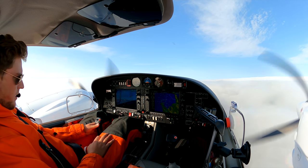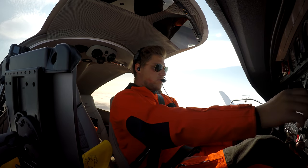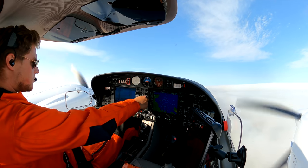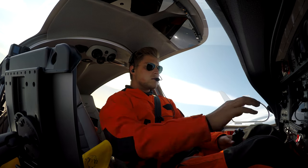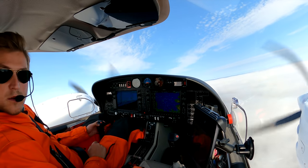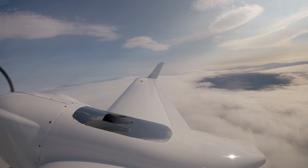ATC contact established — heading three four zero for traffic. We got out of cloud at about 6,000 feet with sky clear above, so we climbed through to altitude where there was no more icing. Already clear at 3,000 feet — that was a hole right over the airport. Now clear to flight level 100, watching how conditions develop as we pass through.